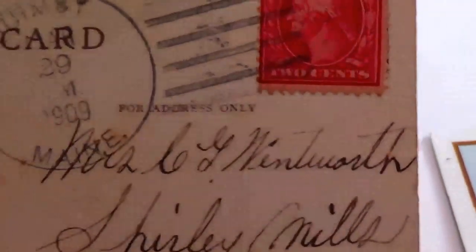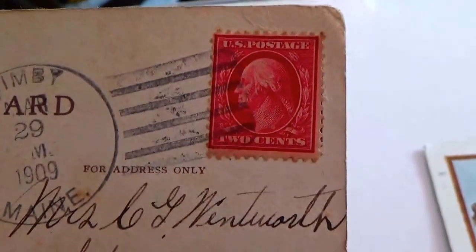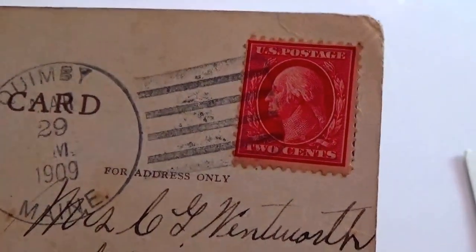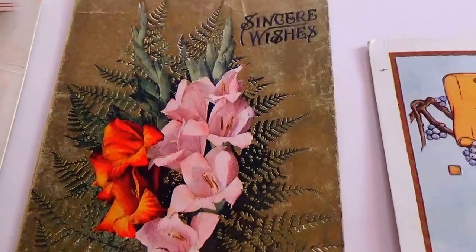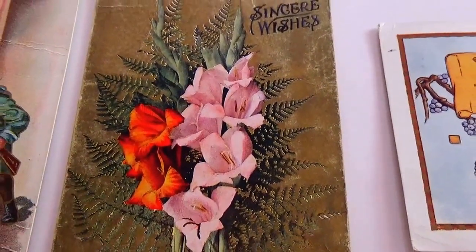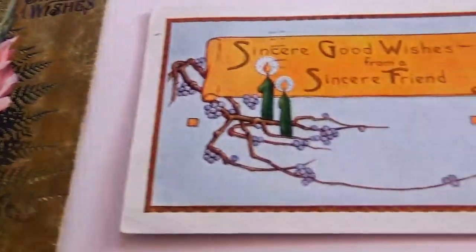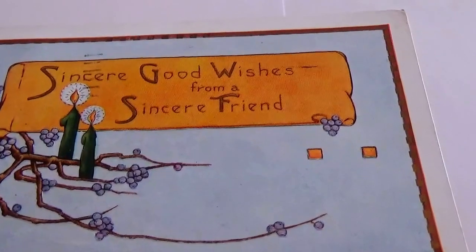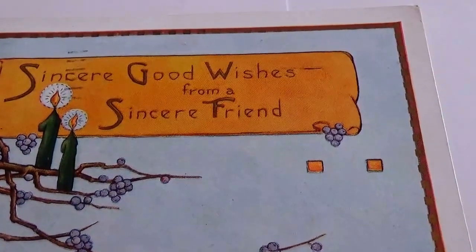It's got a stamp on it from 1909 and a two-cent stamp. Most of the cards all have a one-cent stamp. Sometimes you use whatever stamp you happen to have around the house when you're mailing from home and the mailman's coming. And we have this one: 'Sincere good wishes from a sincere friend.'